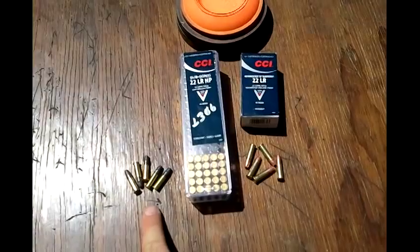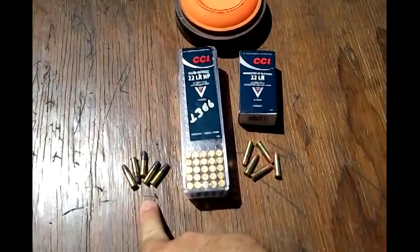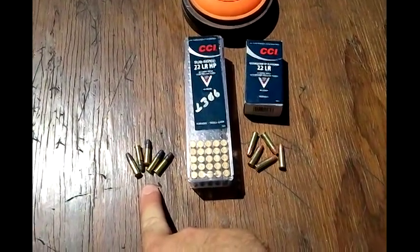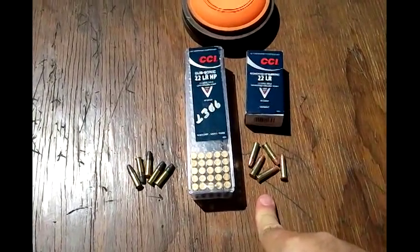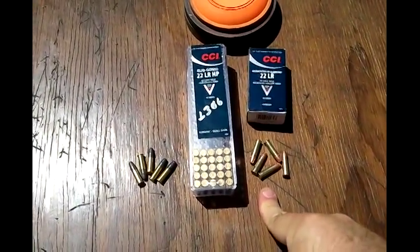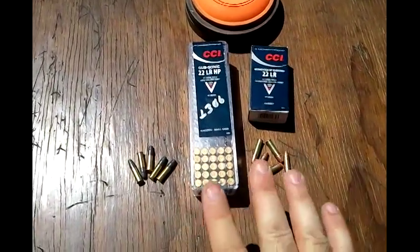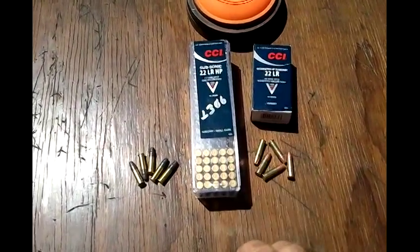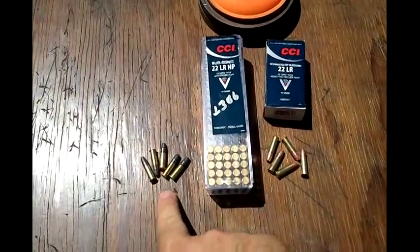On the left we see CCI-0056 — a 40 grain subsonic hollow point. As you can see, it's all lead with a paraffin wax lubricant on it, as opposed to CCI-0074, which has a copper jacket on it. This one is also a 40 grain subsonic hollow point. CCI claims that these two have identical properties out to 100 yards. We know that the ballistic coefficient for 0056 is .118.